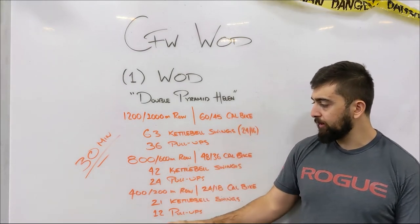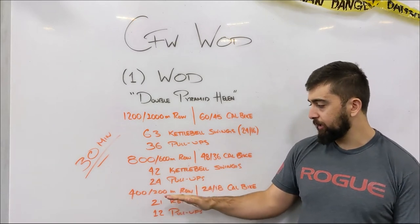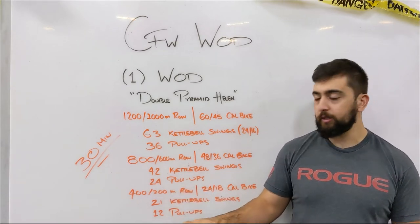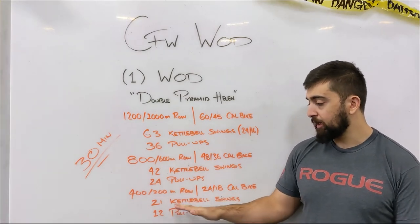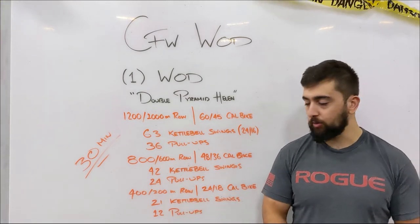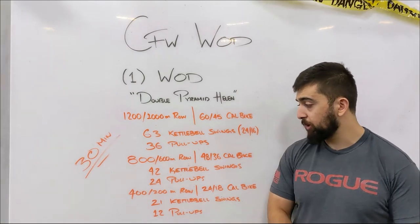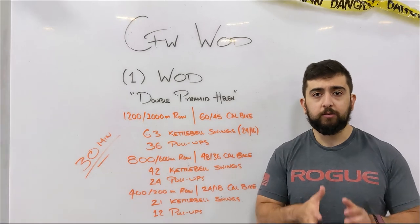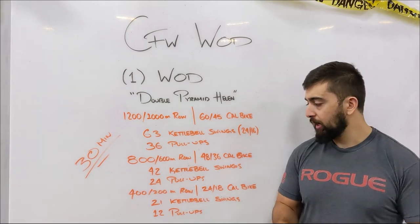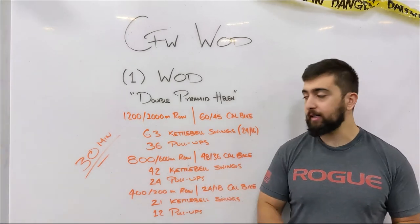Once you get to the end, this is where you want to be pushing and really trying to do as many unbroken reps as you can to finish off fast. Maybe you're not going unbroken, but you're bringing your intensity up higher and taking fewer breaks between sets to finish the workout off fast.